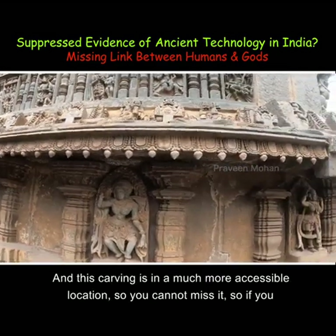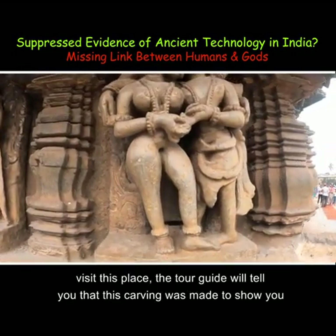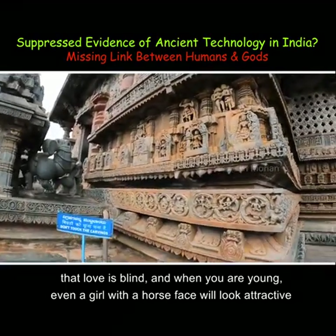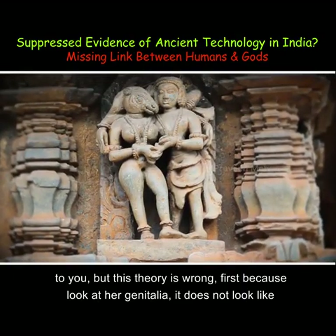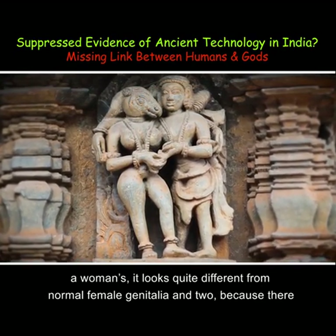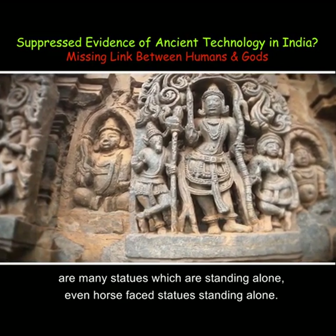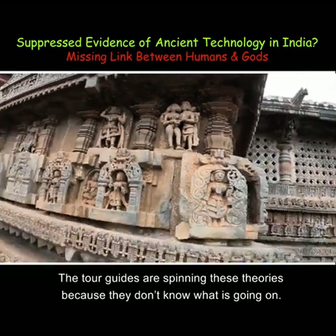This carving is in a much more accessible location, so you cannot miss it. If you visit this place, the tour guide will tell you that this carving was made to show you that love is blind, and when you are young, even a girl with a horse face will look attractive to you. But this theory is wrong — first, because look at her genitalia, it does not look like a woman's, it looks quite different from normal female genitalia. And second, because there are many statues standing alone, even horse-face statues standing alone. The tour guides are spinning these theories because they don't know what is going on.